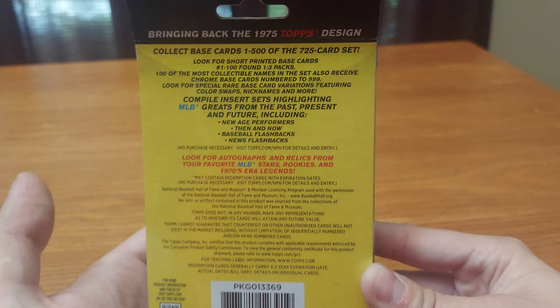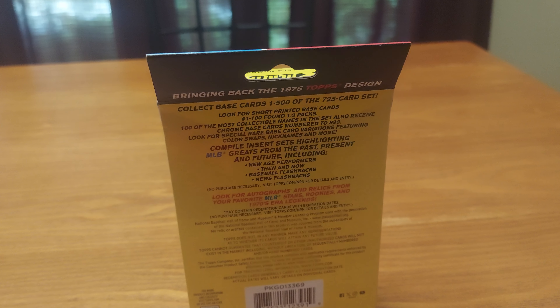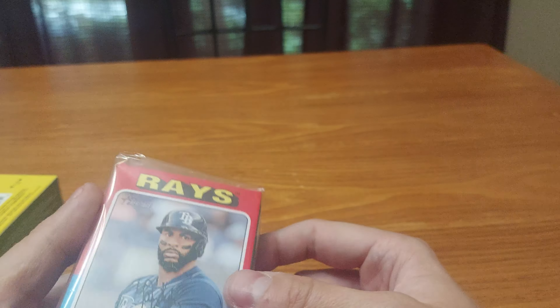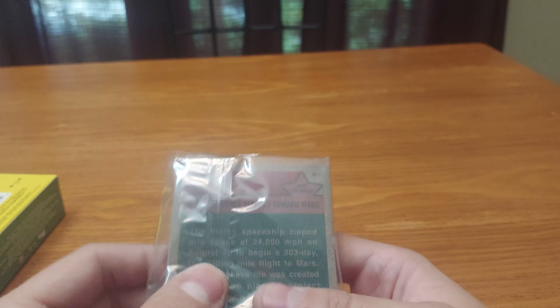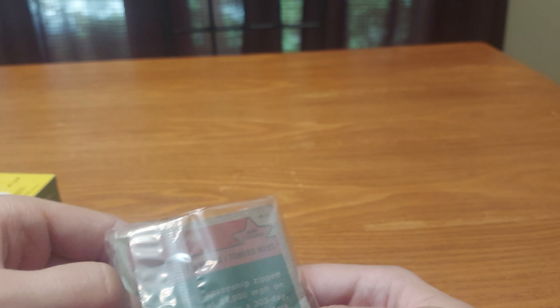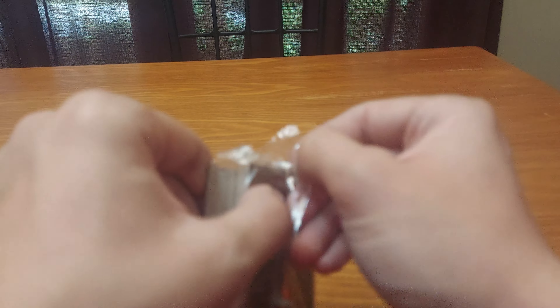I will open it and get back to you. I'm gonna open this — we get cards 1 through 100, those are short prints, so let's go. Yanni Diaz on the front and a NASA card on the back. Let me get this carefully open, or you can look at the box and tell me what you got from your stuff if you got anything good.